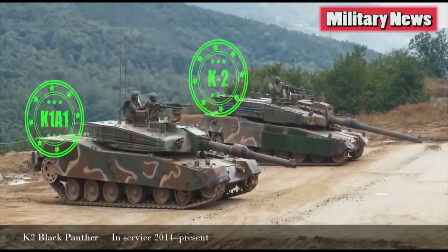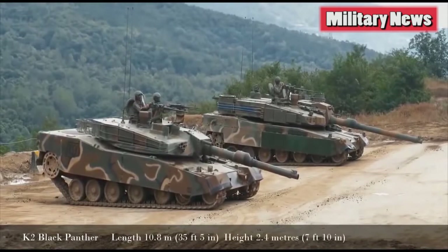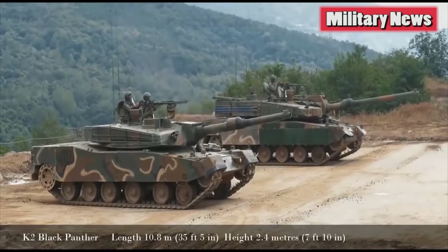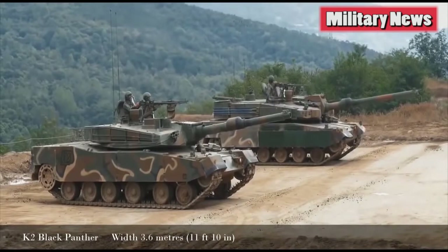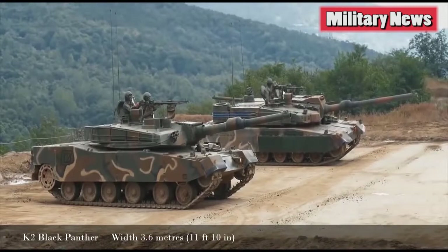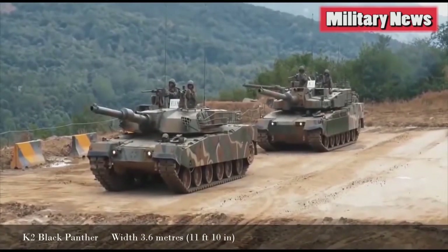Development started in 1995 and cost 260 million dollars. In the end, South Korea designed a tank that on paper appears to be equal to, if not better than, the specifications of current NATO tanks. To achieve this, the Koreans looked all over the world for inspiration, technology and know-how, and combined it all into a formidable machine that is distinctively Korean.